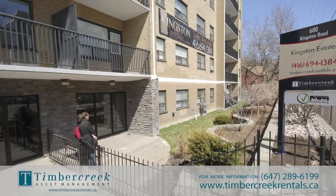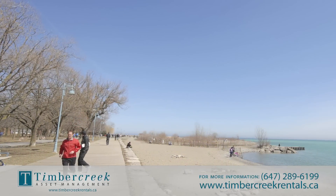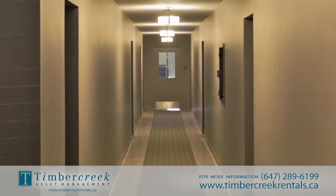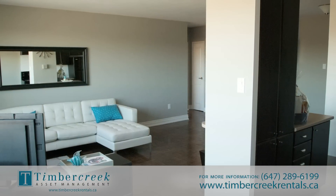With the TTC at your doorstep, you will have easy access to the city. 600 Kingston Road is managed by Timber Creek Asset Management, one of the fastest-growing owner and operators of multi-residential real estate in Canada, with more than 10,000 suites across eight regions.